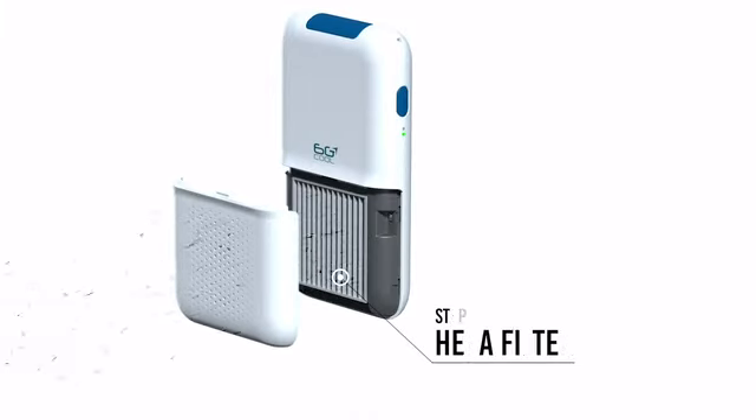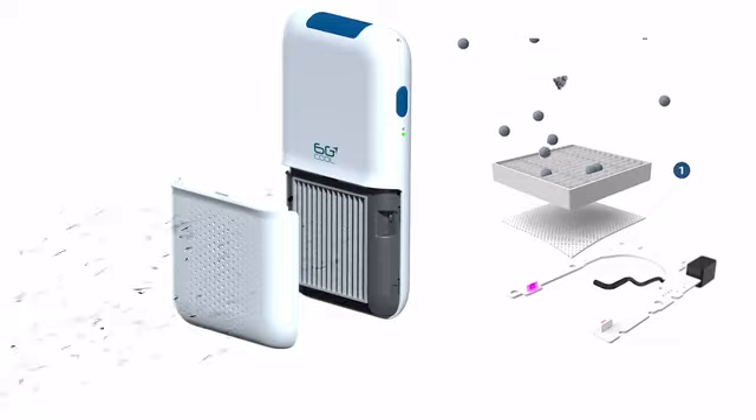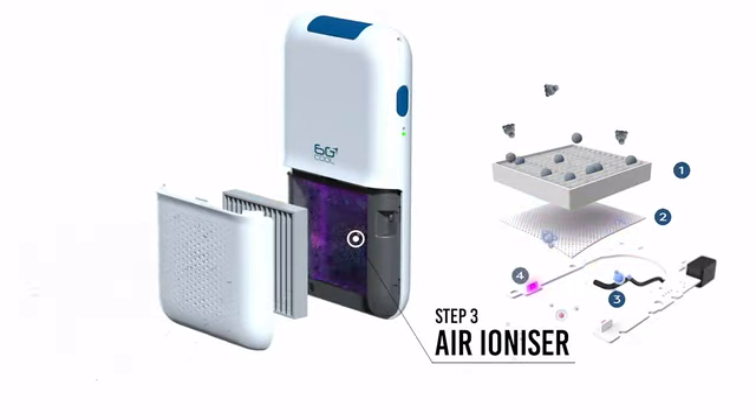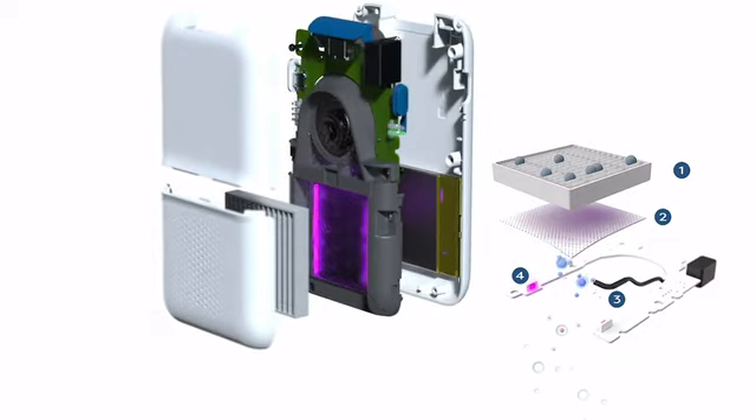And how does it do it? That's the science bit. The 6G Cool employs our sixth generation purification technology — a multi-step process combining industry standard HEPA filtration with state-of-the-art HECO filtration.